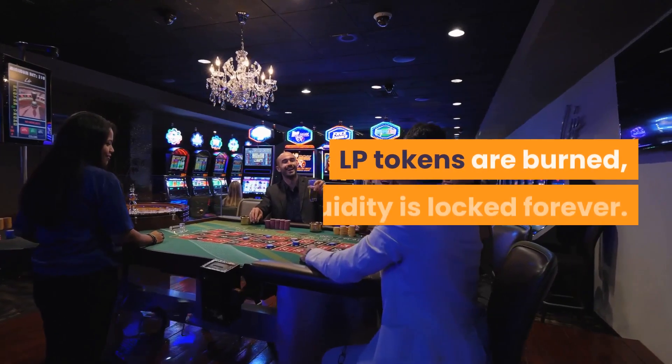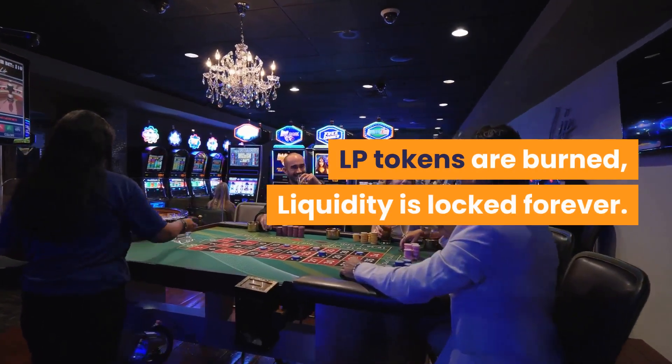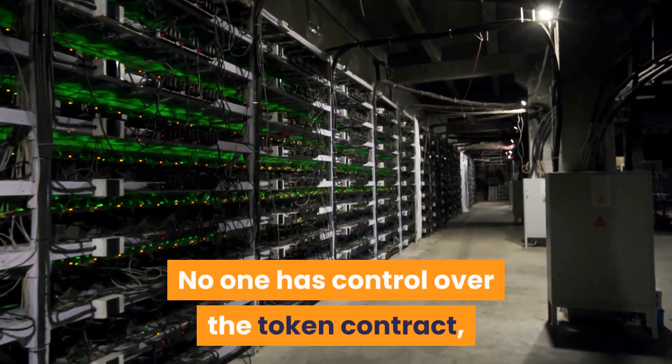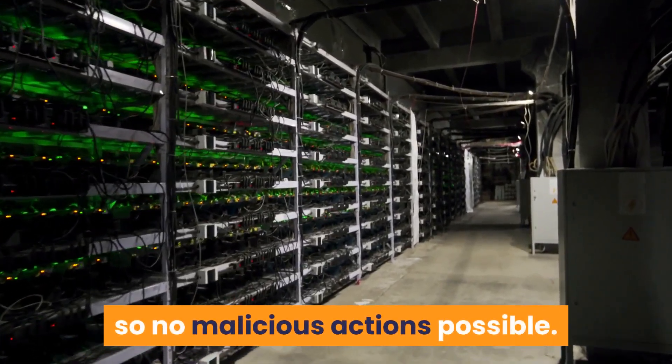Safe liquidity: LP tokens are burned, liquidity is locked forever, and ownership is renounced. No one has control over the token contract, so no malicious actions are possible.